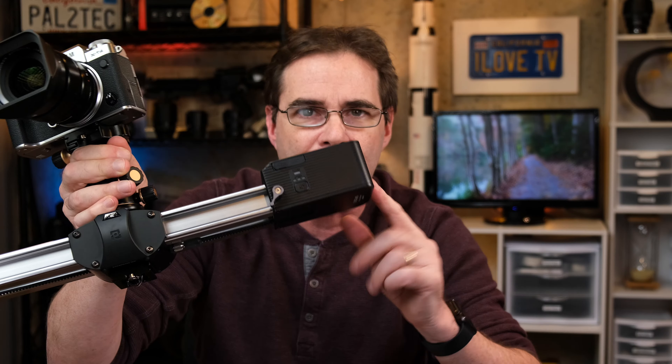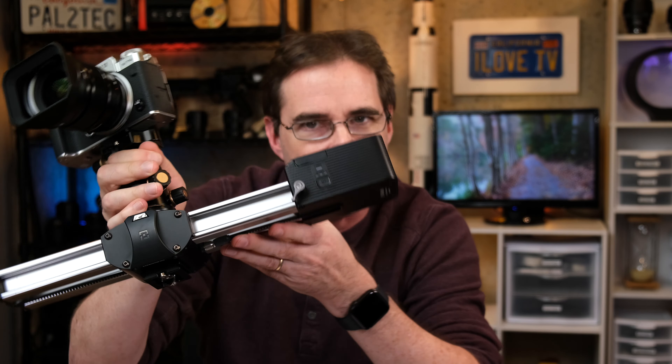Zeppon reached out to me because they want to send a free slider to one of my viewers — no strings attached. In other words, Pal2Tech channel giveaway. And this Zeppon Micro 2 motorized slider — well, not this one, it'll be a brand new one — will be sent to the lucky winner.